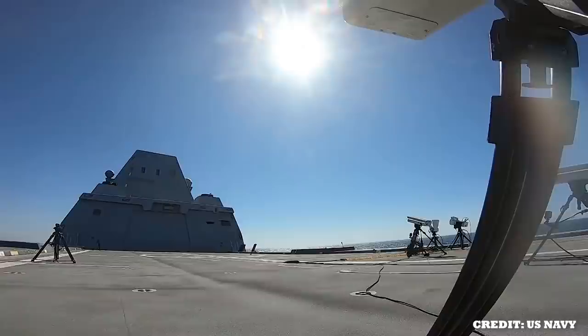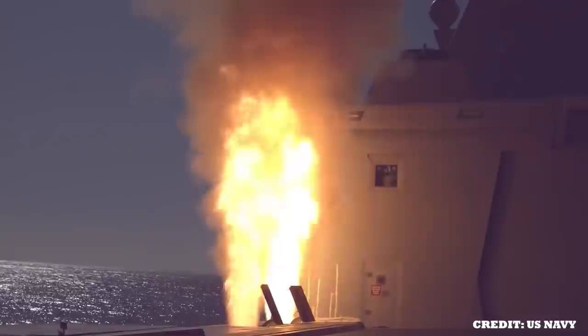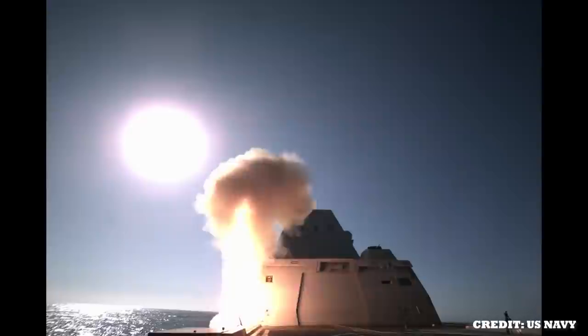In October of 2020, the USS Zumwalt successfully completed its first live-fire test of the Mark 57 launch system. With multiple test fires and camera angles, we get an amazing glimpse into the power and stealth capabilities of the ship.